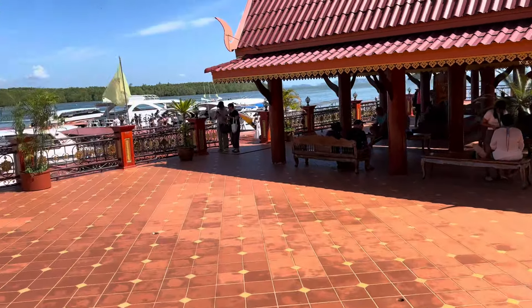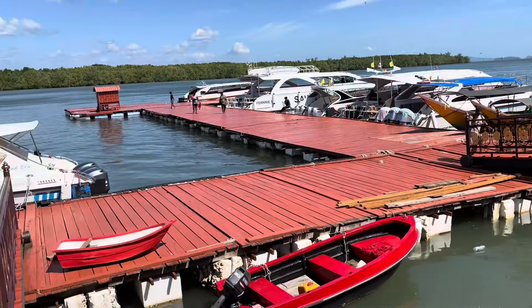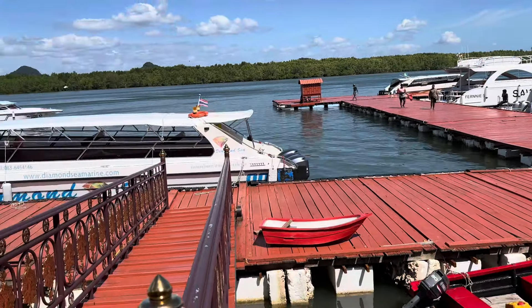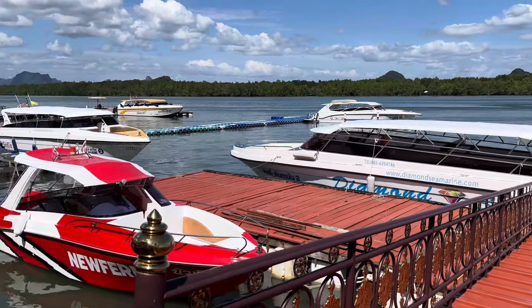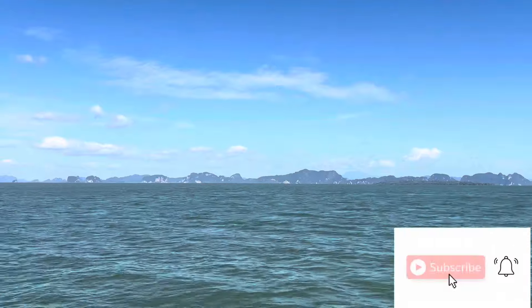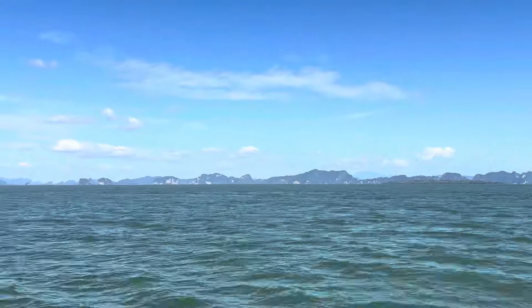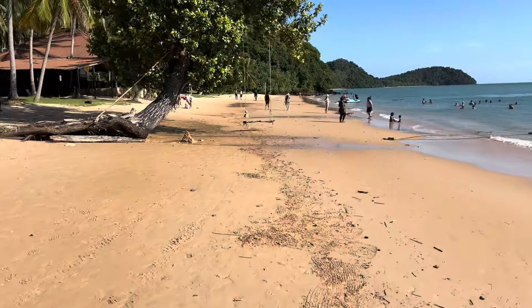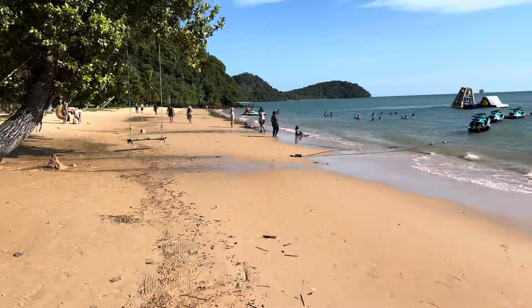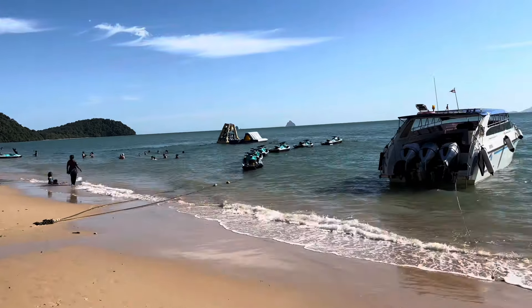After lunch we explored the Muslim village, did some local shopping, and then set course for our final destination — the Palm Beach Club. The next two hours were spent relaxing, swimming, and chilling over cocktails.